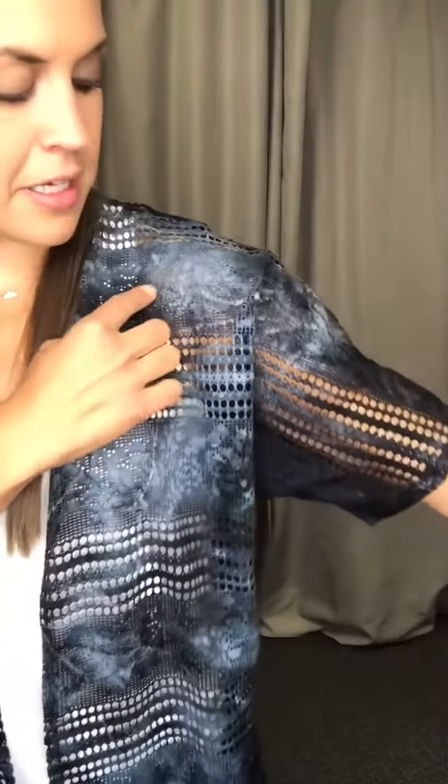It is not tie-dye. It kind of looks like a cloudy night — that's what I'm going to call it. Look how fun that is. I love it. So it is crocheted, so it has some bigger holes right here and then smaller ones right here.